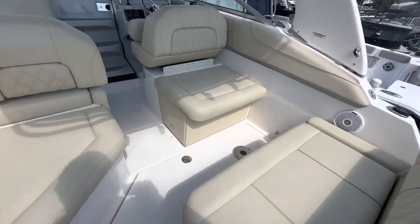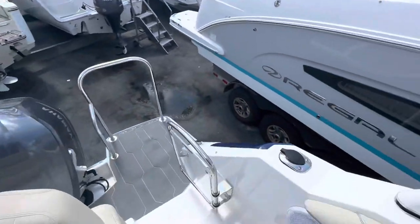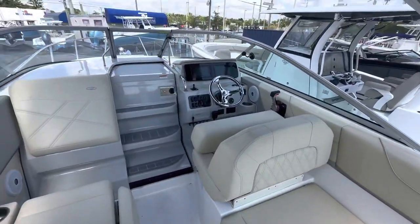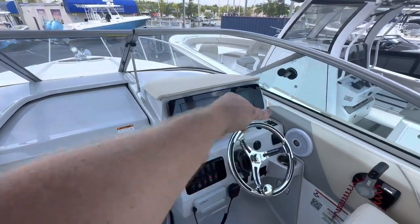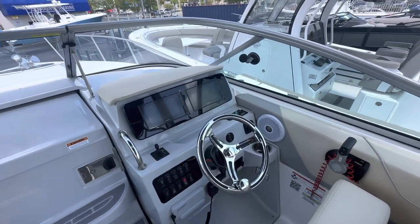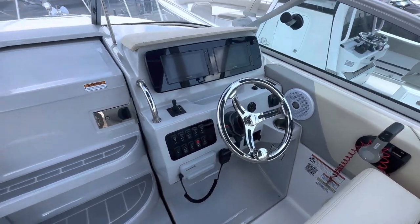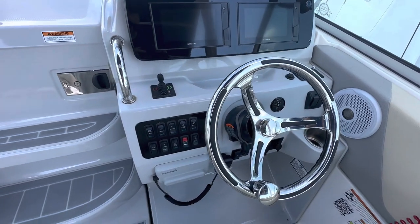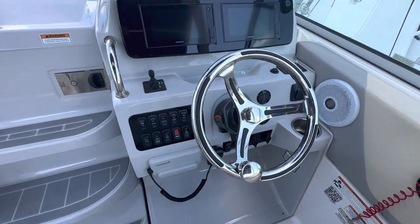Coming inside, you'll notice we have the hitch interior color scheme and a couple more rod holders right here in the aft. He decided to go with dual screens for the Garmin, so you can put navigation on one side, engine information on the other, or use it for your sonar — because this does have a fish finder on it. Plus you have a bow thruster on this boat, which was optional for the year, so it's extremely easy to control this boat with the Yamaha 300 as well as that thruster.